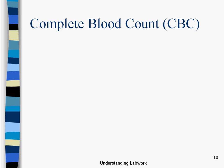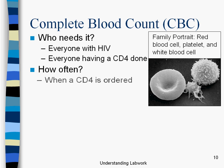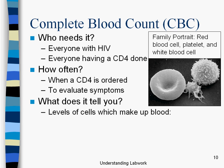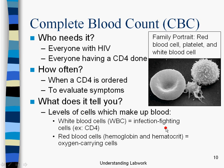Complete blood count, or CBC, is standard. Who needs it? Everyone with HIV — and actually this is a more common test for folks not living with HIV too. How often? When a CD4 test is offered, and also to evaluate symptoms. What does it tell you? All the different levels of the cells that make up the blood: white blood cells (WBC), the infection-fighting cells; red blood cells — particularly hemoglobin and hematocrit — which are oxygen-carrying cells; and platelets, or blood clotting cells.